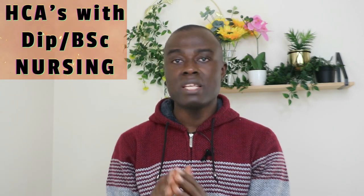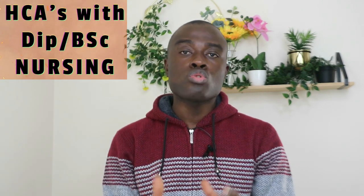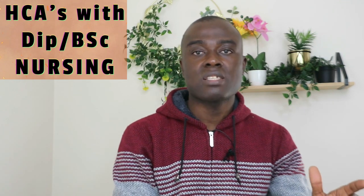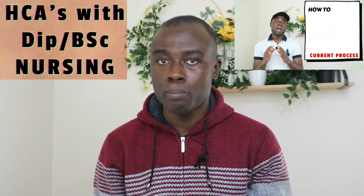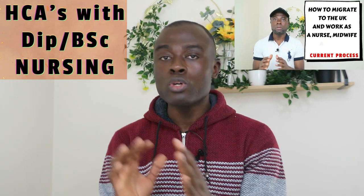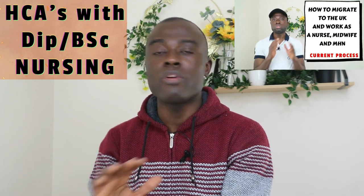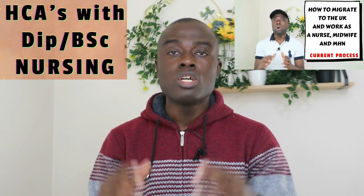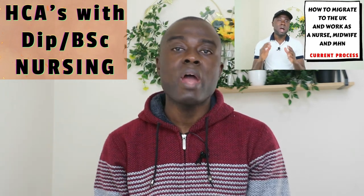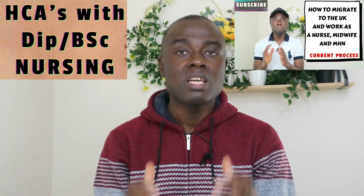Now for the first group — those who already have a diploma in nursing or BSc nursing — if you want to switch from a healthcare assistant to a registered nurse in the UK, your process is simple. You just have to complete your NMC UK registration. When you finish your NMC UK registration, you get your PIN and you can work as a registered nurse in the UK.